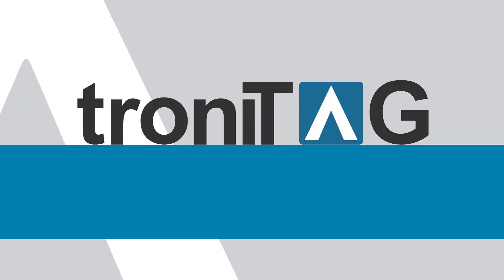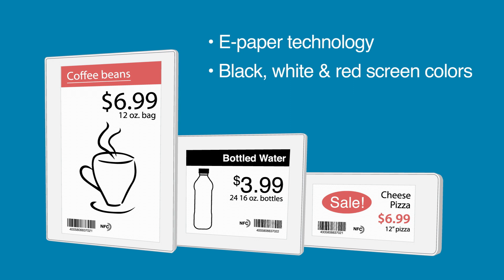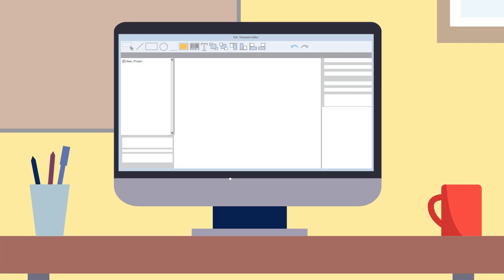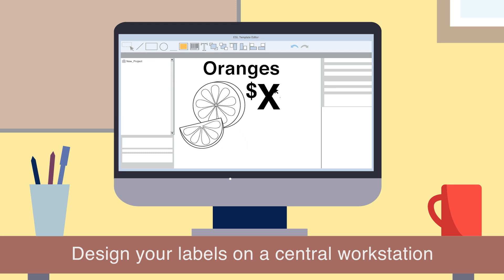But we have the solution — Trani Tag electronic shelf labels, or ESLs. Our electronic shelf labels feature easy-to-read, high-resolution e-paper technology. They come in black, white, and red screen colors, and they're available in a wide variety of sizes.